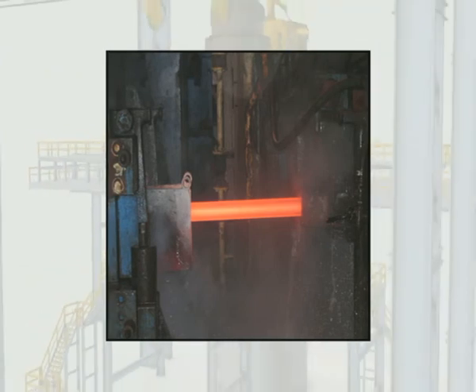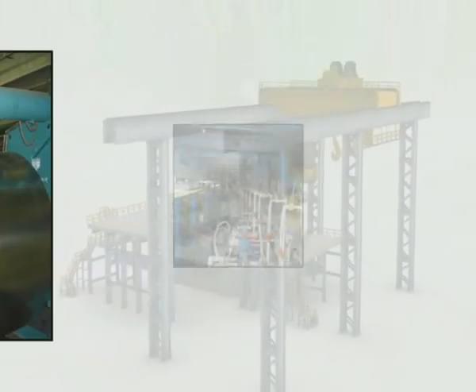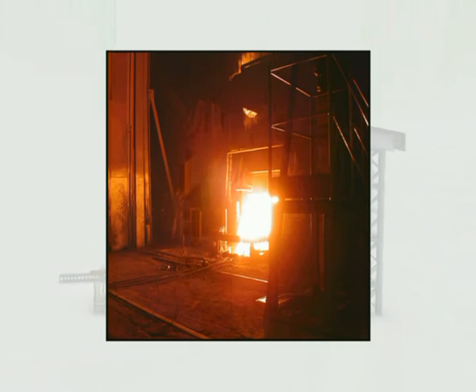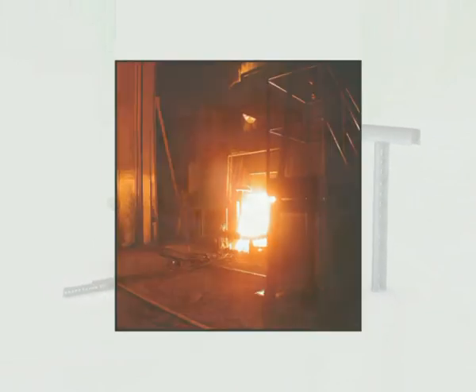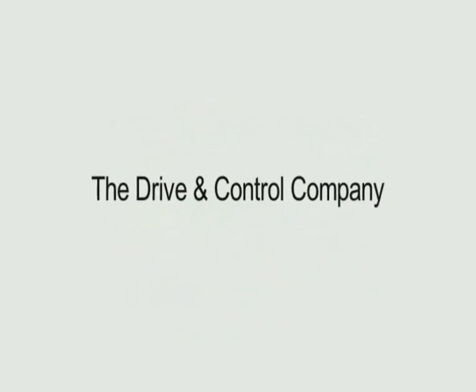Rexroth provides performance-optimized and, hence, economic solutions. Rexroth offers worldwide efficient and continuous competent customer support over the entire life of the system, starting with engineering, commissioning and, finally, with on-site service. Rexroth — the drive and control company.